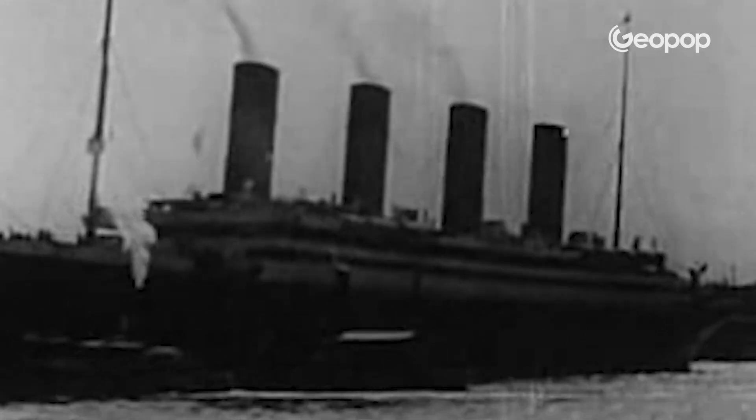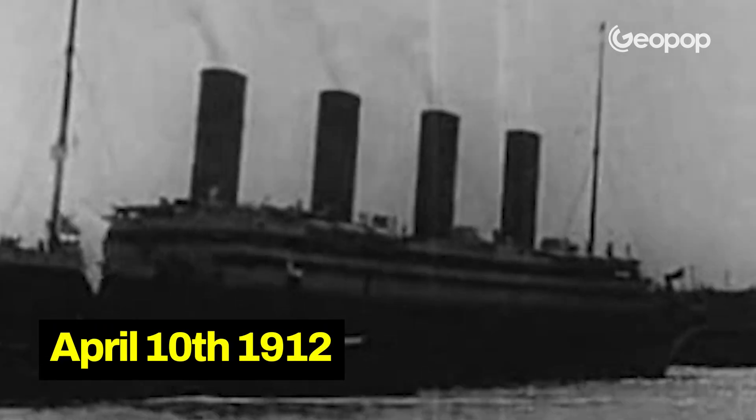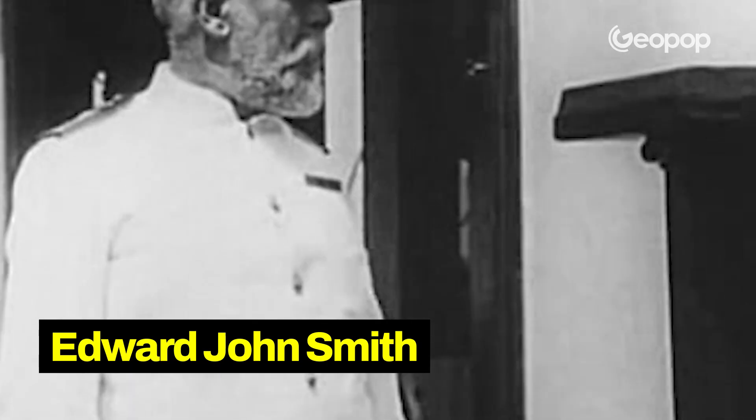Nowadays these might seem like unexceptional things that all ships have, but back then, at the start of the 20th century, it wasn't the case. The Titanic's first and only journey was its maiden voyage on April 10th, 1912, led by Captain Edward John Smith, and planned to have a duration of six days.